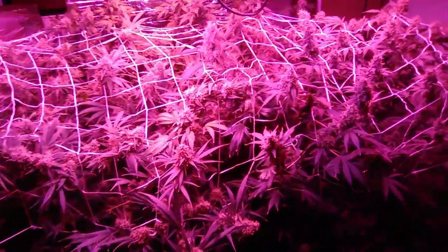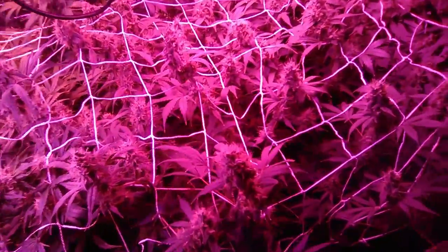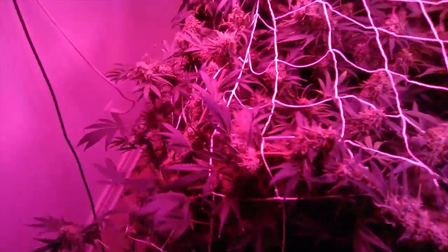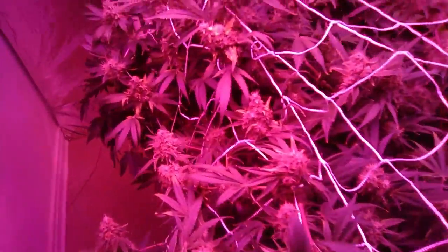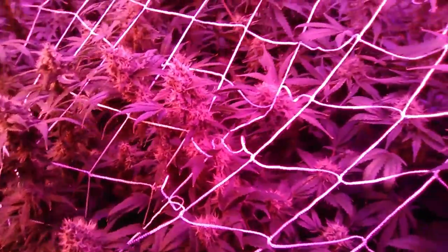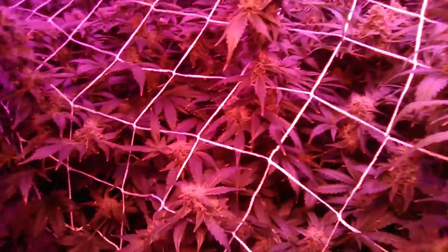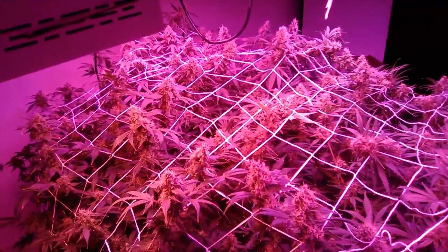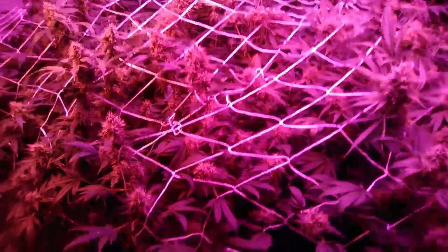This is Up the Smoke 365 bringing you another update. My plants are about seven weeks into flower, they're looking real nice. A plant fell on the fan and killed it, so now I'm using this little doohickey fan — it's actually doing pretty well considering. Watch the canopy shake a little bit as it comes across, so it'll do for now.